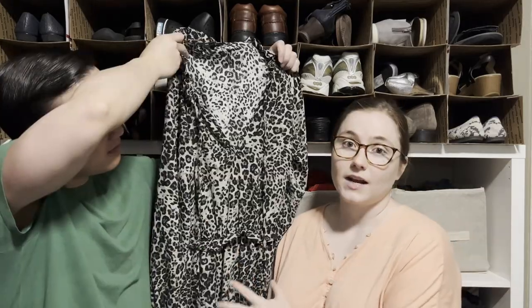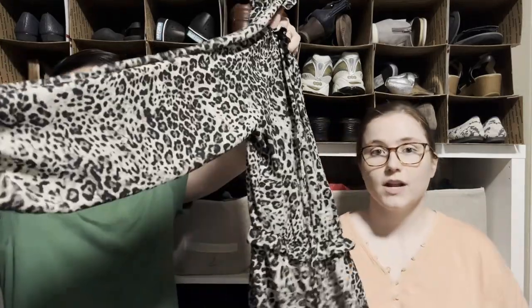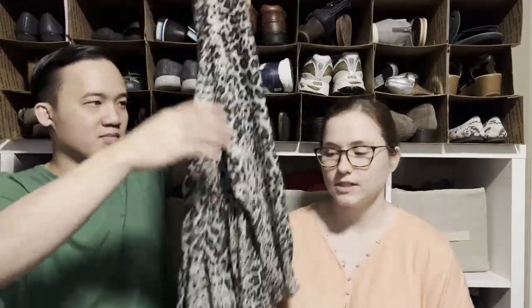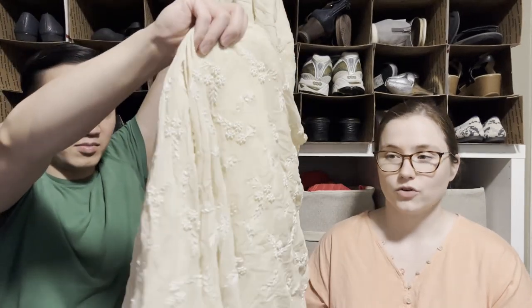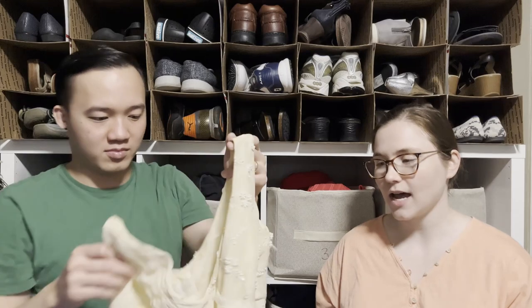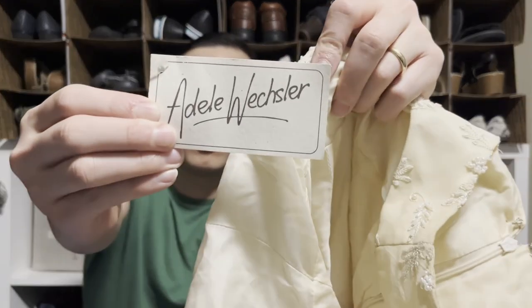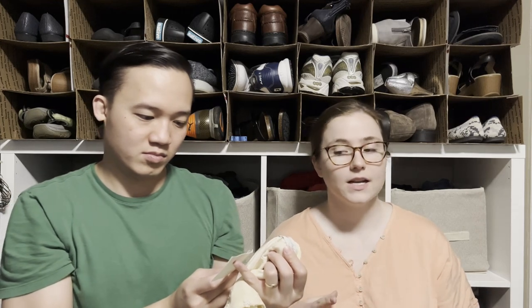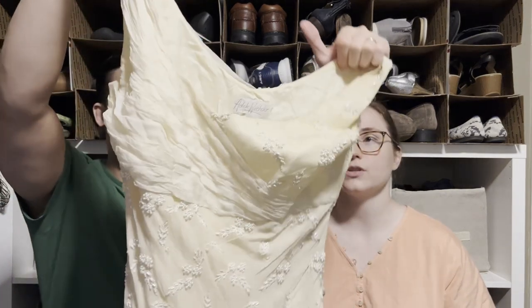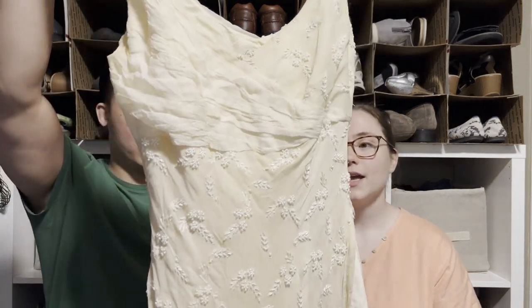This is a Banana Republic midi-length dress — midi dresses definitely do better than mini ones, and this one seems pretty recent. We've been doing pretty well with Banana Republic stuff. Then there's also a silk dress — new old stock, still has a tag but has been stored somewhere. Going into prom season I could see someone wearing this to prom or even as a wedding dress. I think it might be Adele Vexler — probably German.